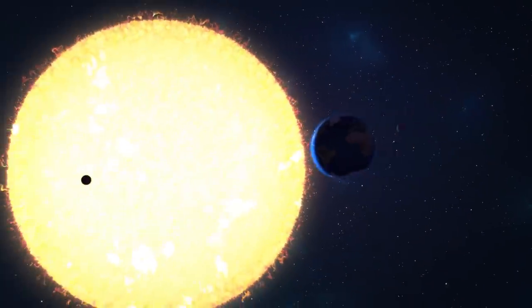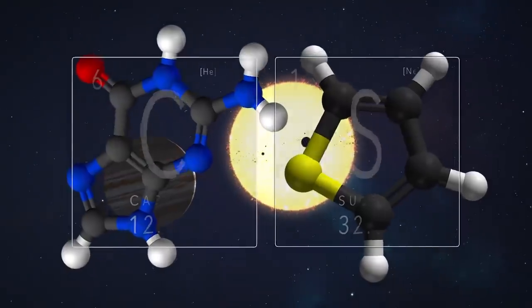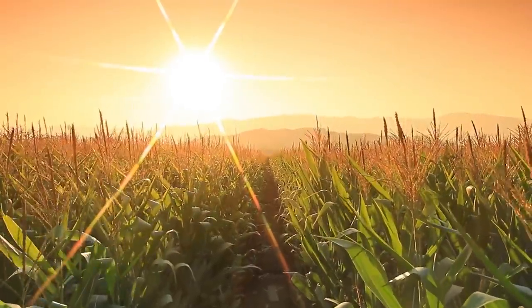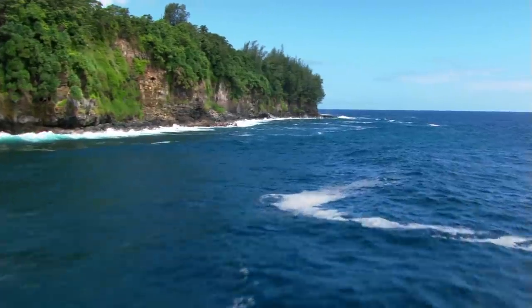When considering the possibility of life beyond Earth, we look for three main ingredients. The first is key elements such as carbon, hydrogen, oxygen, and sulfur. The second is a source of energy. And the third, and perhaps most important, is the existence of liquid water.